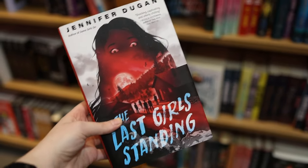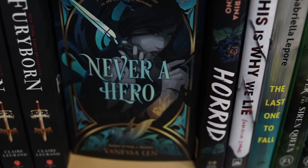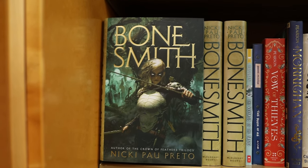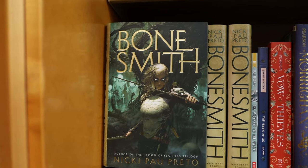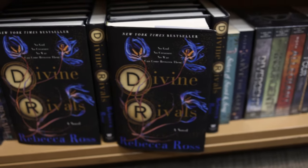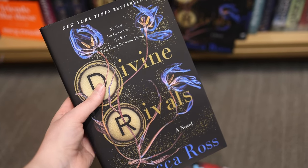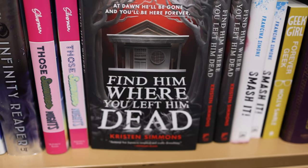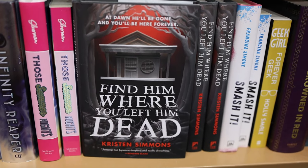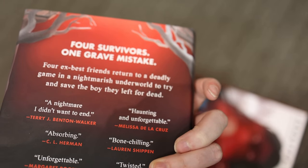Honestly the YA covers were just really killing it — so many were catching my eye. I didn't even look at what was on the back but both of these covers just really caught my eye. Divine Rivals I had to check out because it's all over the place, and I mean who doesn't want to fall in love with their characters. This one really grabbed my attention and it actually sounds like a really cool premise as well — I'm really intrigued by it. Four survivors, one grave mistake — count me in.